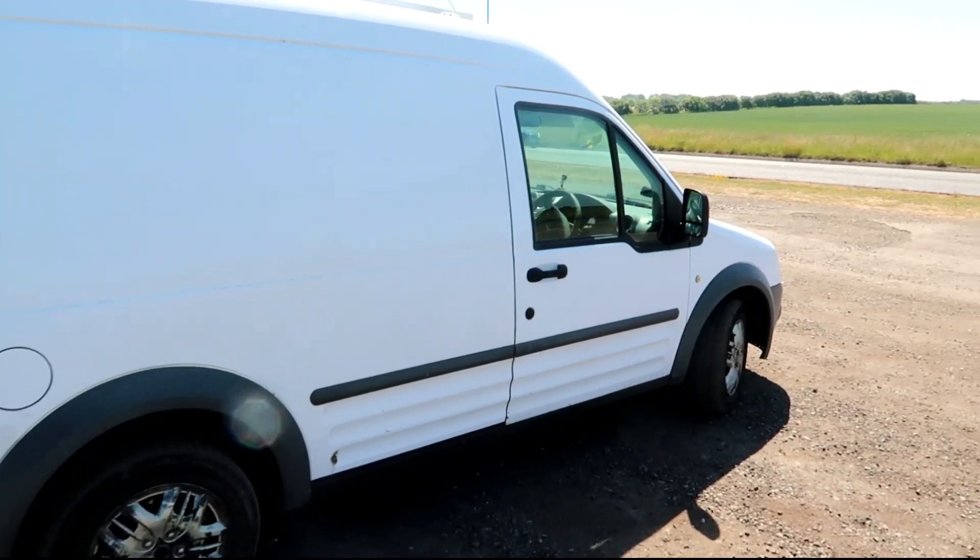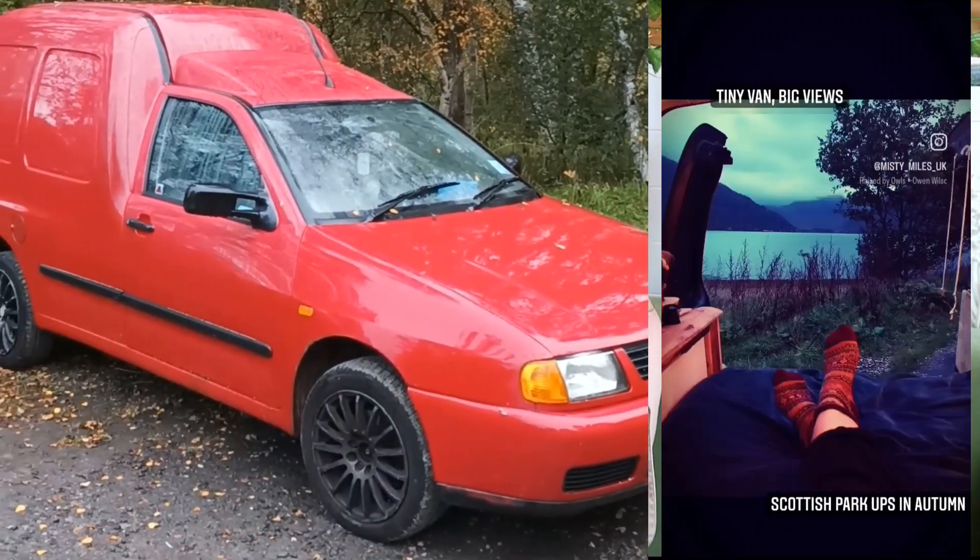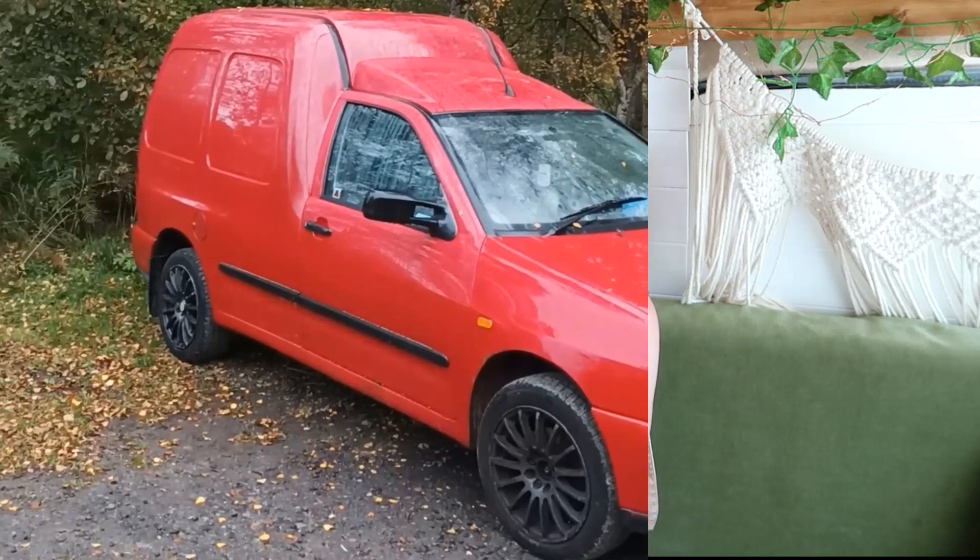Blanche is a 2010 Ford Transit Connect. It's a long wheelbase and a high roof. The reason I chose this one is that Blanche is my second conversion. Before this one I had a Mark II VW Caddy and it was tiny — it was so small. The plus side was I was able to get it ridiculously cheap, like £690, whereas this one was £2,800. The mileage was around 70-something thousand miles on the clock, which was obviously a really good deal.